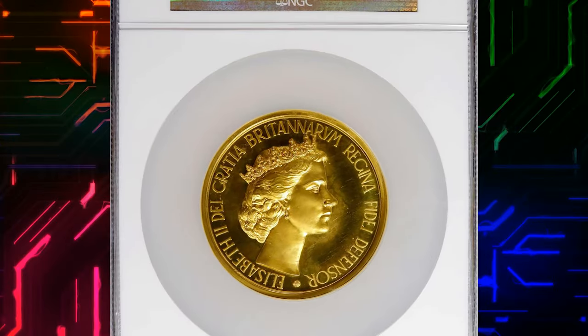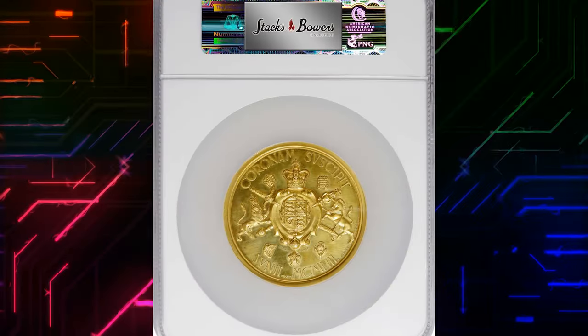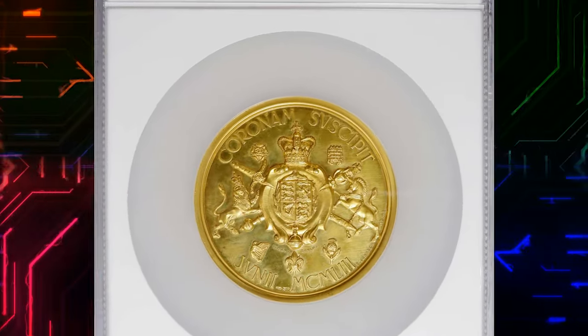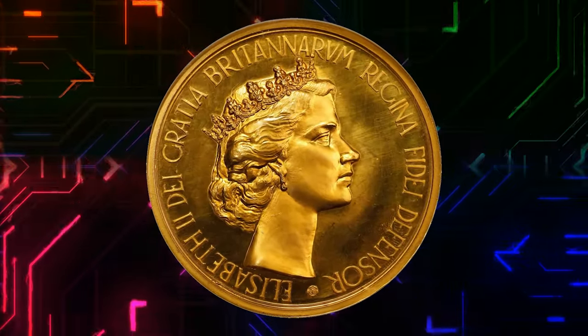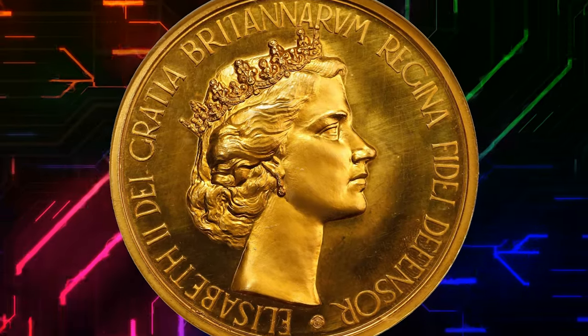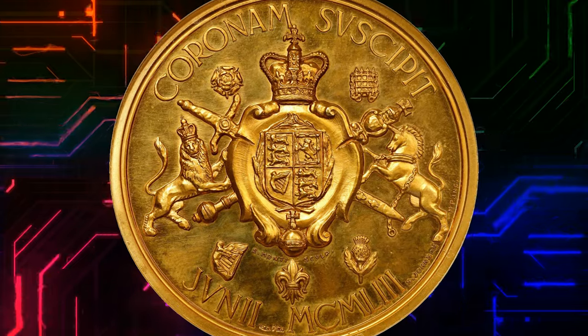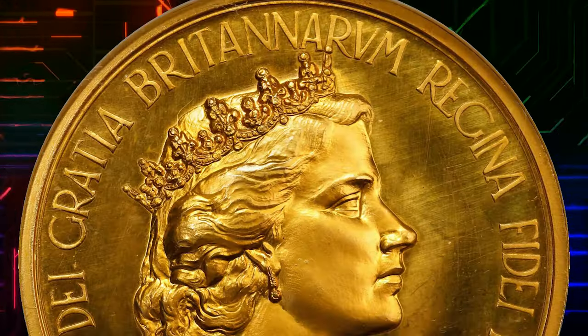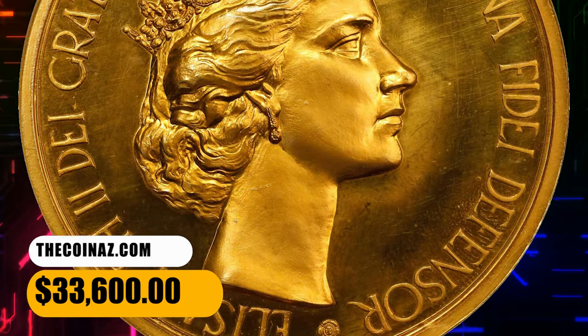Number 2. Here is a 1953 Elizabeth II gold coronation medal from Great Britain, graded mint state 67 by NGC. A rather interesting and scarce unofficial coronation issue, especially in this gold format. The present example offers immensely majestic fields that radiate light and offer a slight frosting. The portrait of the young queen seemingly comes alive with great relief in detail. It fetched a sum of $33,600.